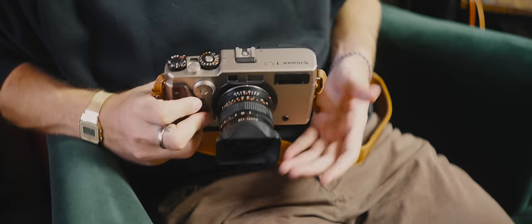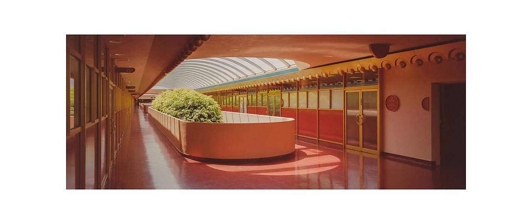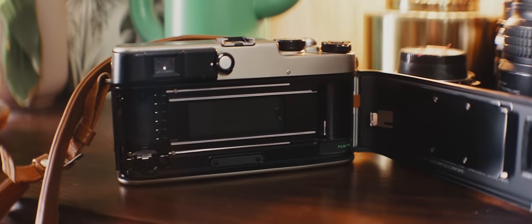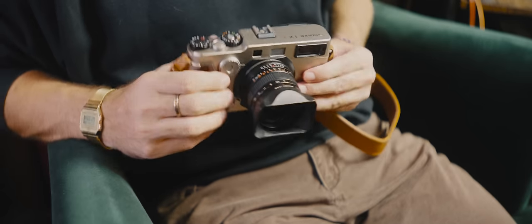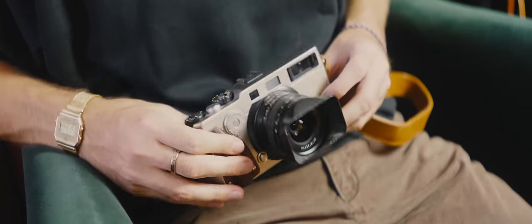Maybe smash it with a hammer — good lord, that'd be satisfying. The Hasselblad X-Pan, or the Fuji TX-1, is the same thing. It's a holy grail camera for a lot of photographers because it shoots widescreen cinematic images, otherwise publicized as panorama photos — but not like that shitty pano setting on point-and-shoots that just crops down. The TX-1 shoots an image that is twice the size of full frame, therefore technically making it medium format, but it does it all in this small-form titanium rangefinder body. This was kind of a crazy undertaking by Hasselblad and Fuji. It's the only camera that kind of does this.